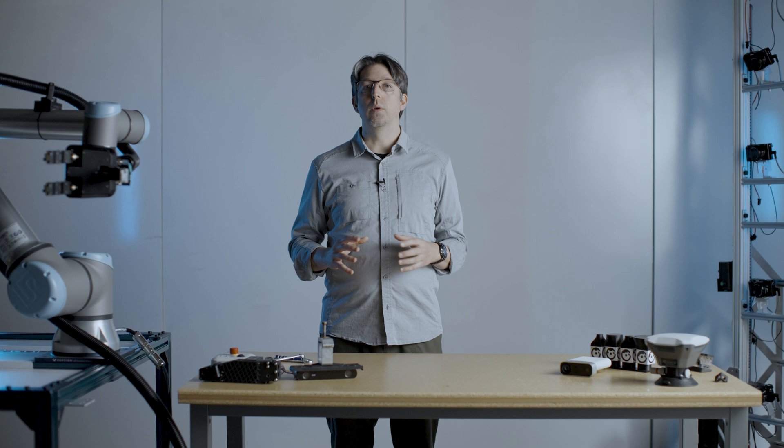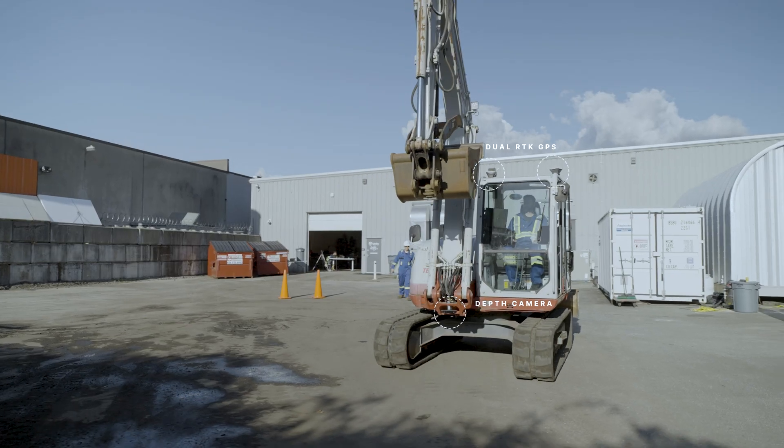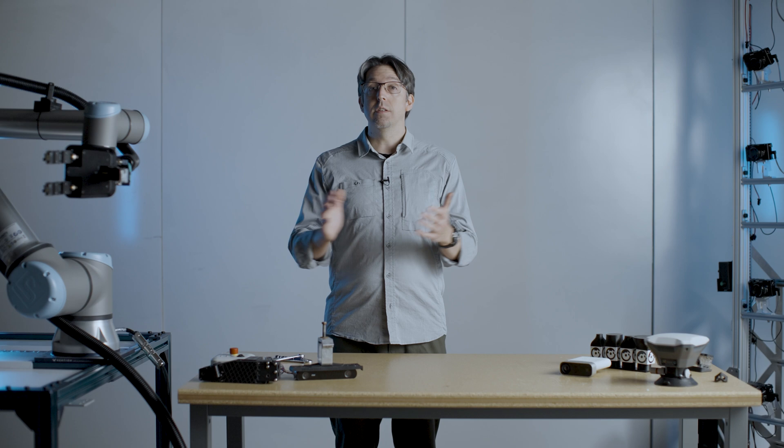So we've given it a digital twin of its location — that is, the knowledge of the physical world — sensors to experience the real world, and machine learning algorithms to process all that information. Now we have a smart robot that just happens to be an excavator.